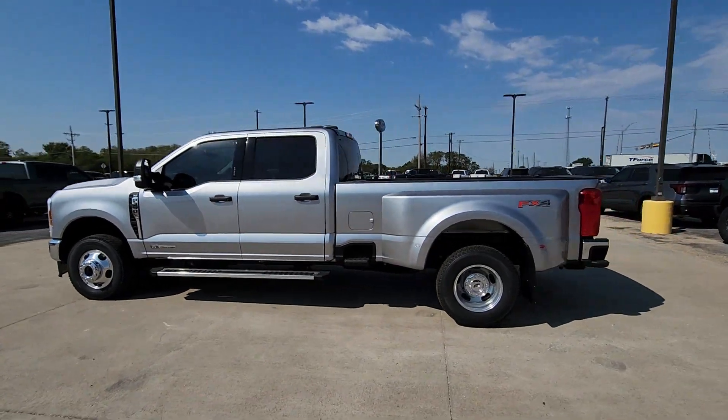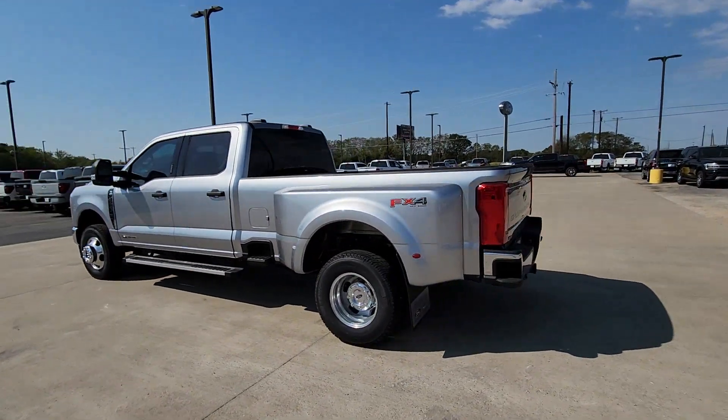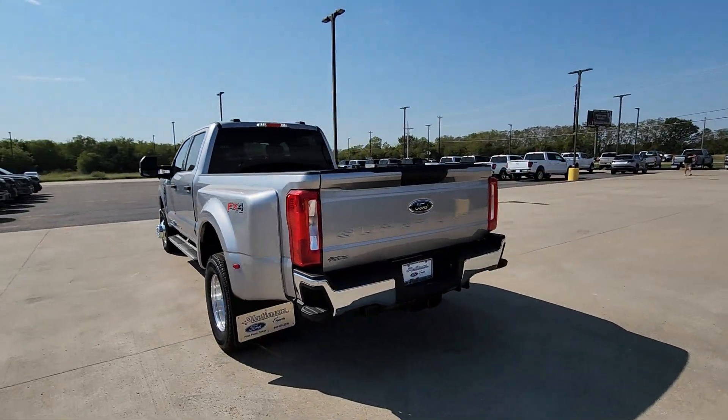You just found the 2024 Ford Super Duty. Get the full-size pickup you can count on.